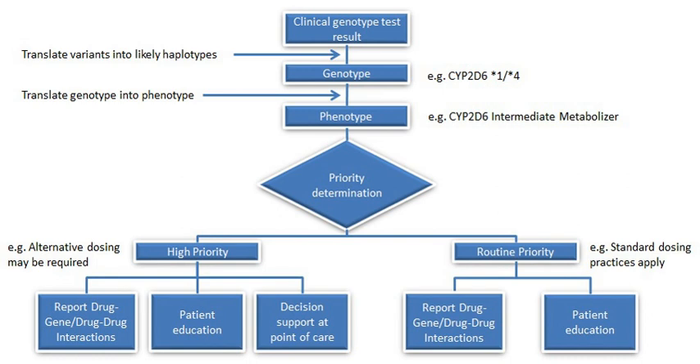Pharmacogenomics is the study of the role of the genome in drug response. Its name — Pharmaco plus Genomics — reflects its combining of pharmacology and genomics.